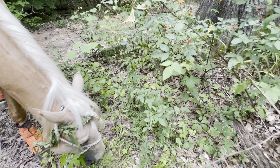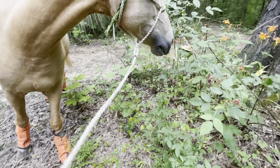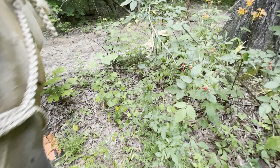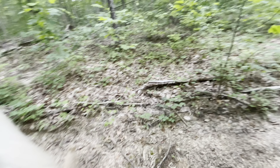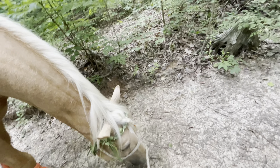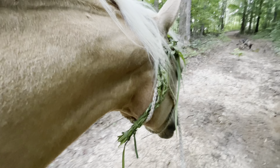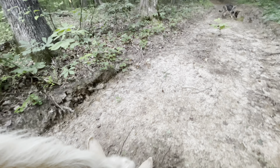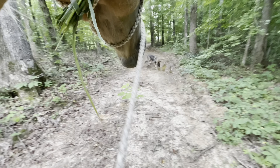When we rounded the corner I noticed wild blackberries, which I got very excited about. I thought Fabio was going to try some but he didn't, but those are going to be some delicious summer treats. Here is something that Fabio has always done — he has always sniffed the ground as he walks. Maybe I shouldn't have had the dogs walk everywhere with us; maybe that's something he's learned from them.